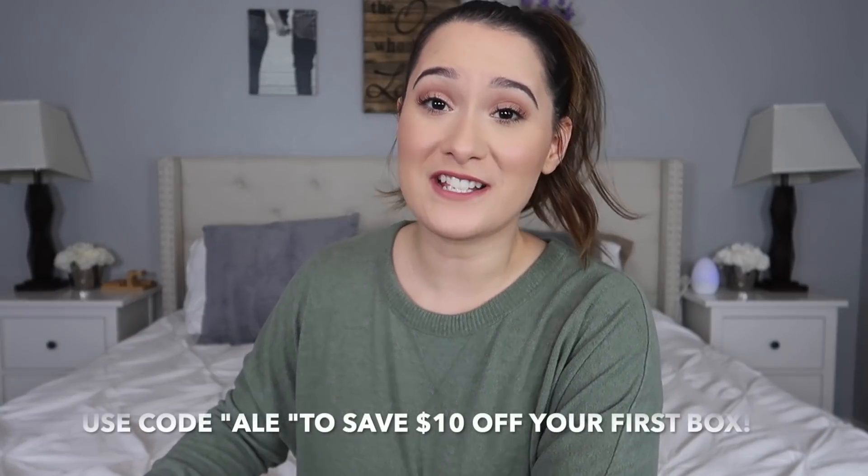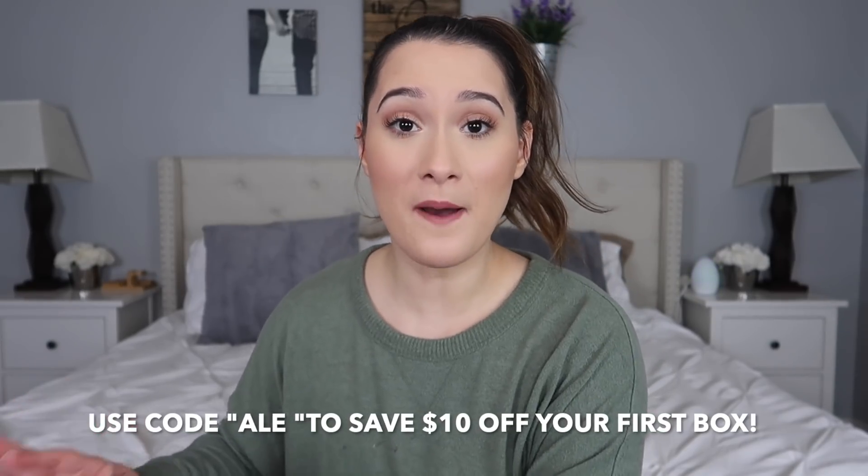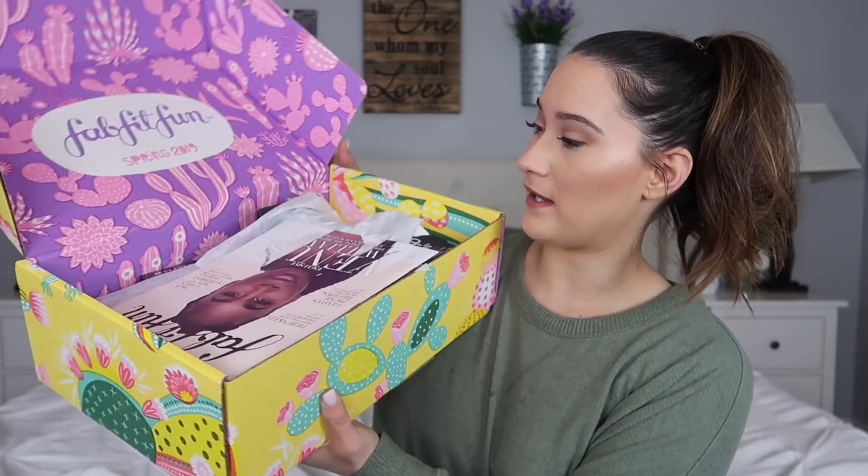Make sure you use that code to save $10 off your box. You do get to customize your own box — there are some products that everybody gets, but there are some products where you can say, 'No, I don't want this, I want this instead.' So I'm really excited to dig into what is in my box. When you first open a FabFitFun box, you will always see a catalog.